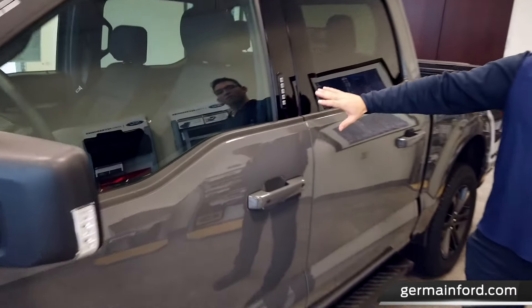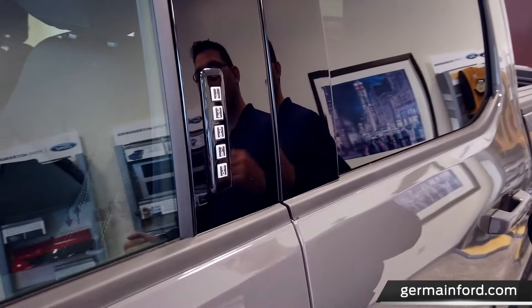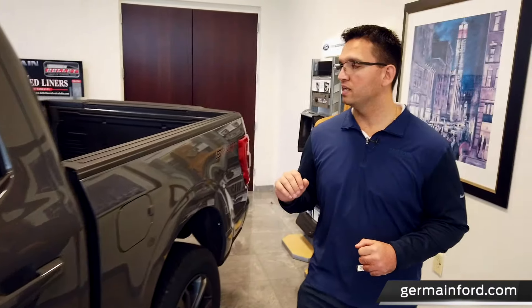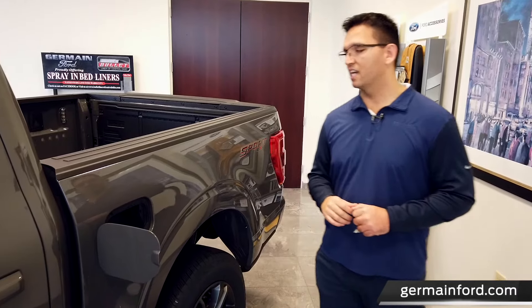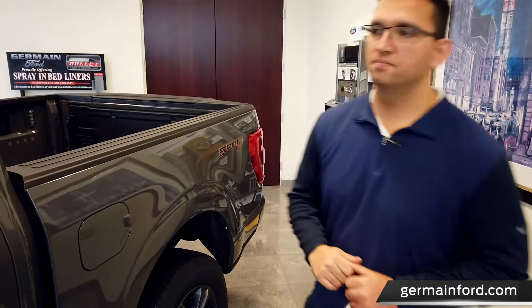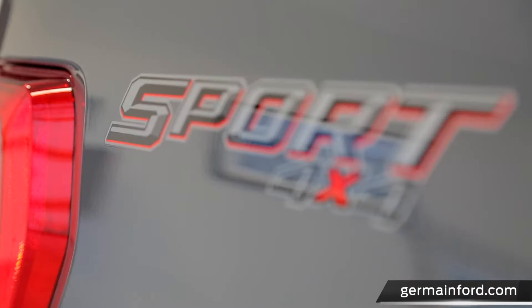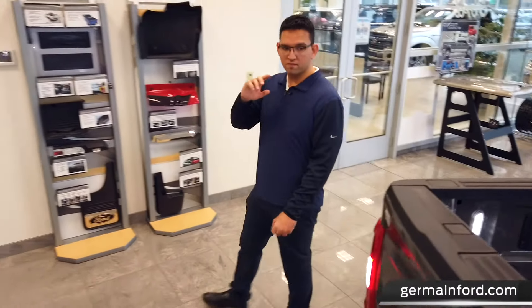One feature I love on the F-150 is the secure code keypad. You can lock your keys in the truck, memorize your code, punch it in, and never have to worry about locking your keys out again. This truck is super fuel efficient, getting up to 23 miles to the gallon on the highway, and with the easy fuel system you never have to worry about that gas cap engine light coming on — just fuel it up and you're off.